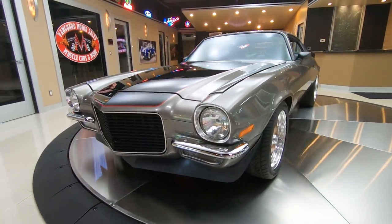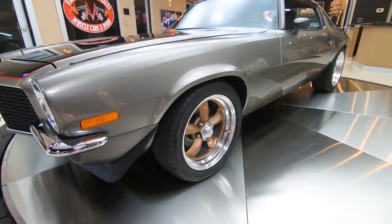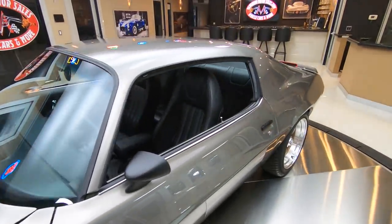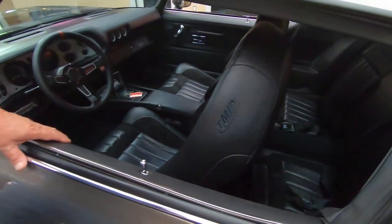the paint job is beautiful. Love the stance — she's a little higher in the back than the front, it's got that nice rake to it. And then check out the interior, it's got TMI interior, looking sweet.